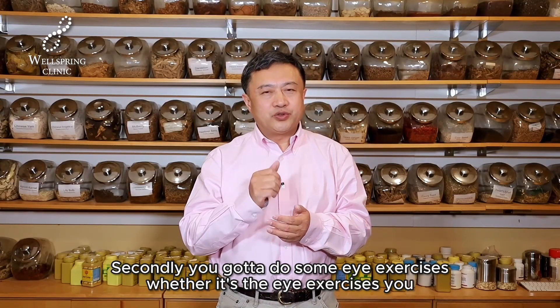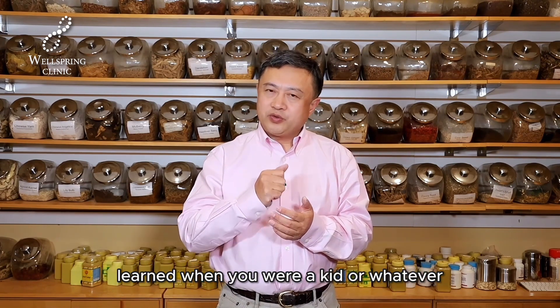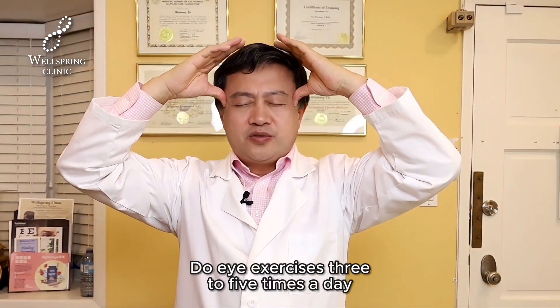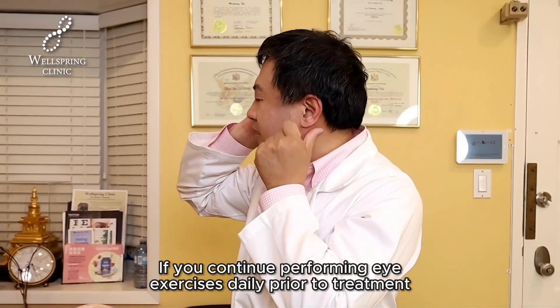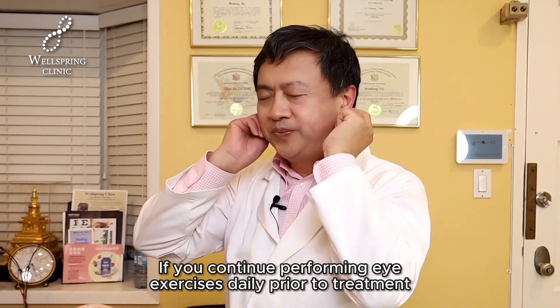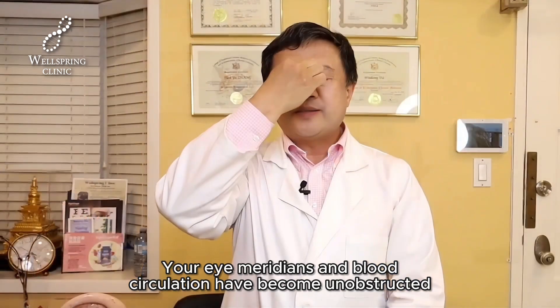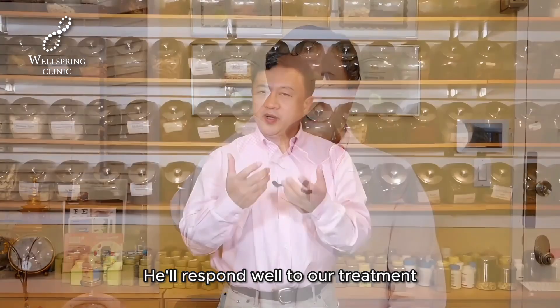Secondly, you need to do some eye exercises — whether it's the eye exercises you learned when you were a kid or our own set of eye exercises. Do eye exercises three to five times a day. If you continue performing eye exercises daily prior to treatment, you have achieved success, because your eye meridians and blood circulation will have become unobstructed, and you'll respond well to our treatment.